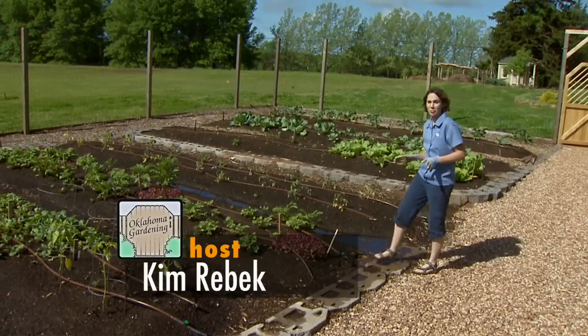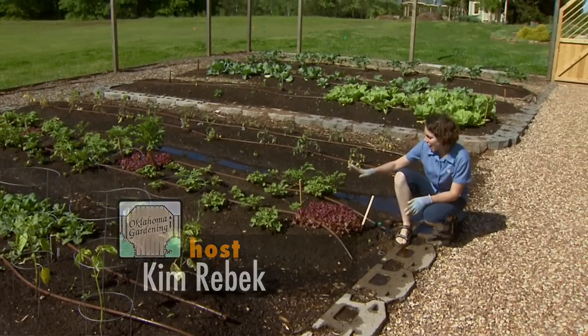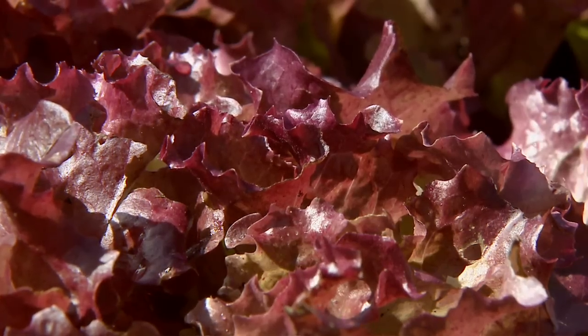This week in the vegetable garden, we can plant our melons and we can also start to harvest our lettuce, spinach, and other greens. I like to harvest my lettuce a little bit at a time and eat it as I go along.